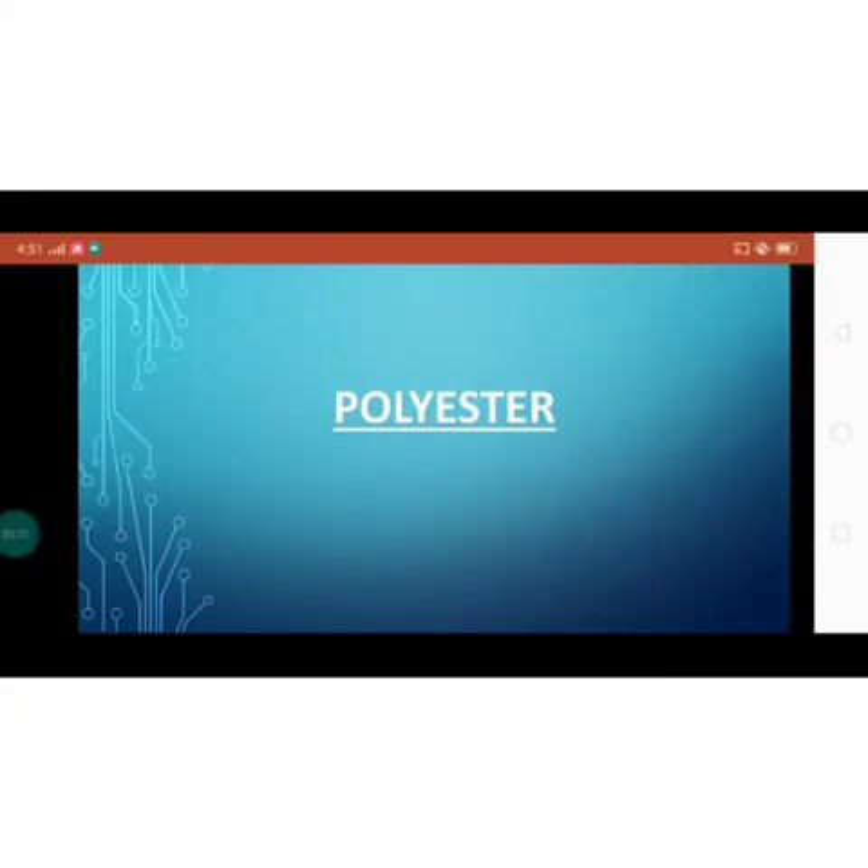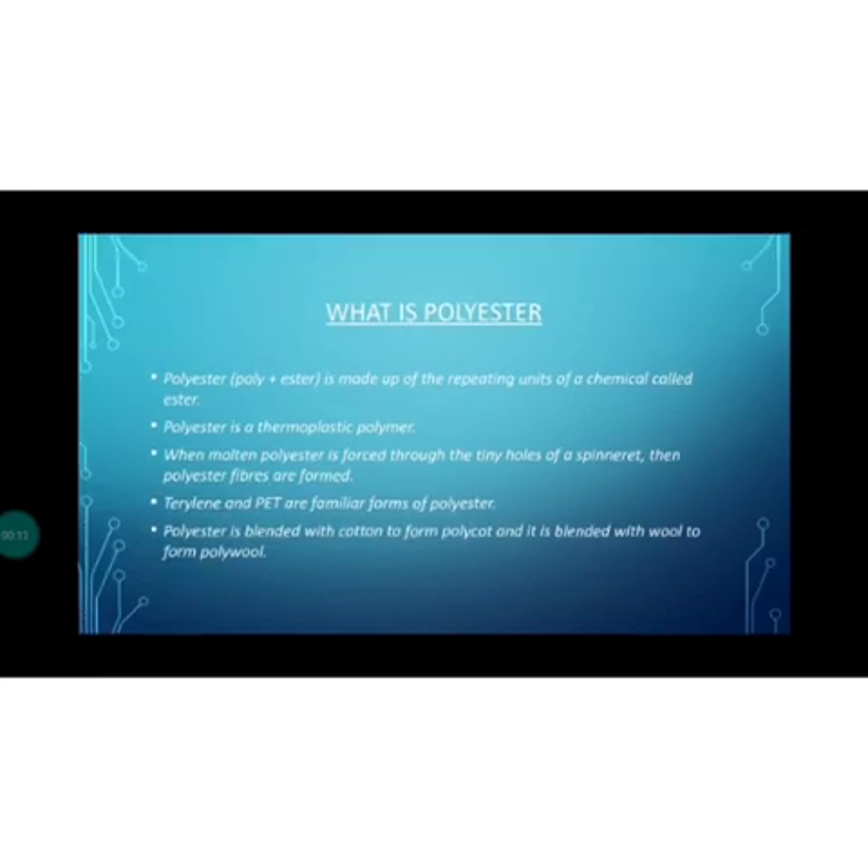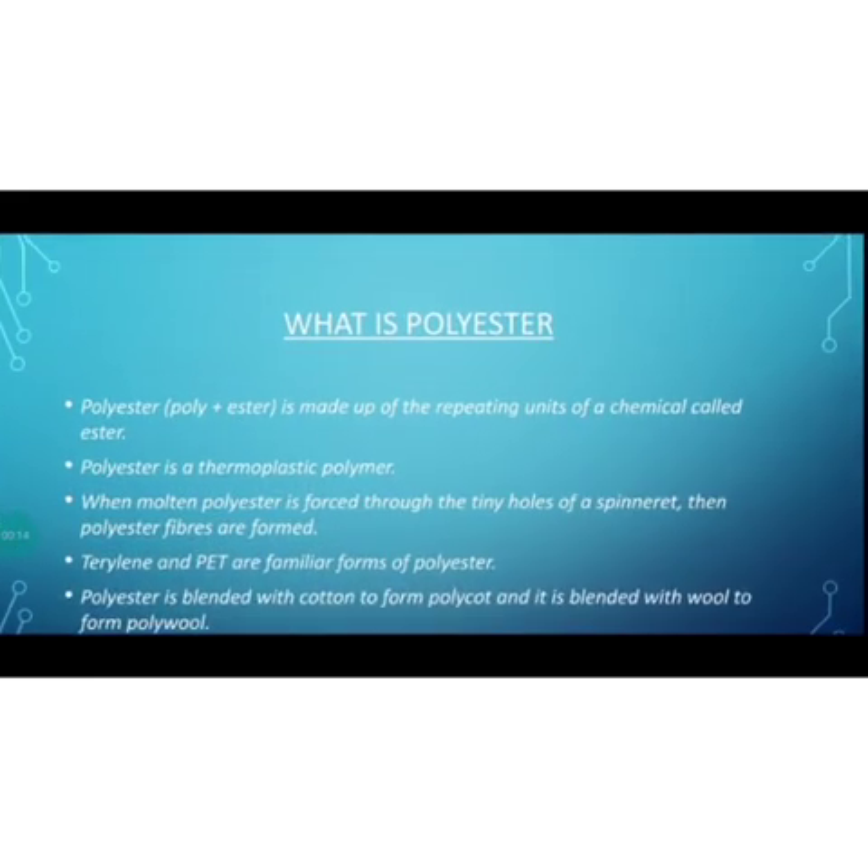The next type of fiber is polyester. Polyester is another synthetic fiber. It is made up of repeating units of a chemical called ester. The name polyester tells you about the monomer which is used for making polyester — poly plus ester. Poly means many, and ester is the monomer used for making polyester.